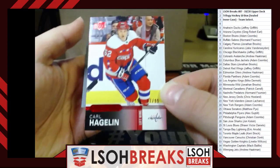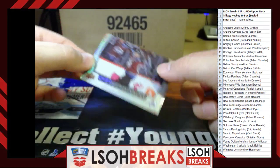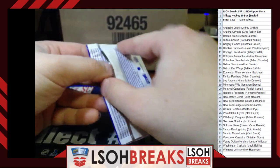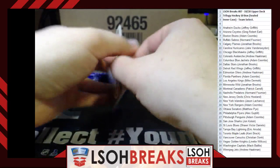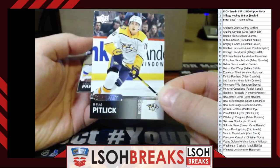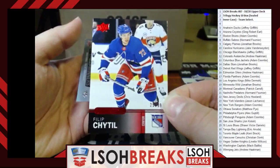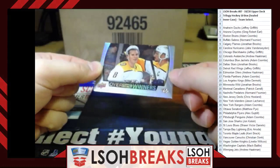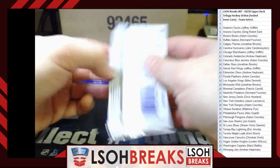Starting the Overtime packs: Washington Capitals — Ruby 67 out of 99, Carl Hagelin, going to Mac Bailey. Avalanche — Overtime Winners Gabriel Landeskog, going to Andrew Hackman. Predators — Rem Pitlick rookie, going to Norm Fournier. Rangers — Red 25 out of 99, Philippe Chittle, going to Adam Coombs. Predators — Kyle Taurus Overtime Winners, has a small ding on the bottom-left corner but not bad.